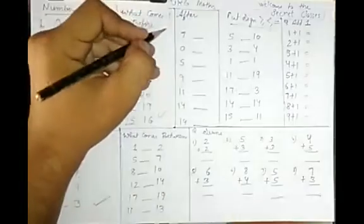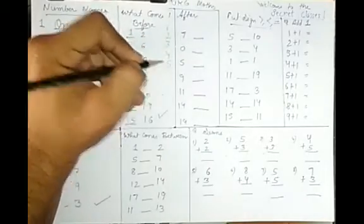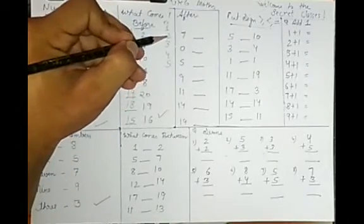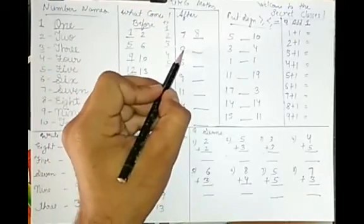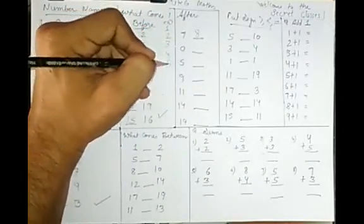What comes after a number? That is the next number. For example, what comes after 1? After 1 is 2. Let's count: 1, 2, 3, 4, 5. After 1 is 2. What comes after a number is simply the number that follows it in counting.